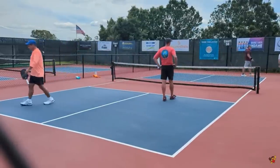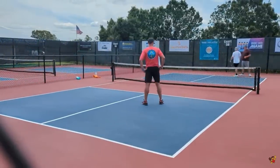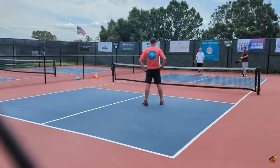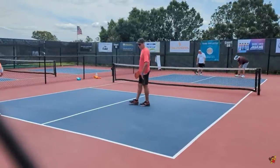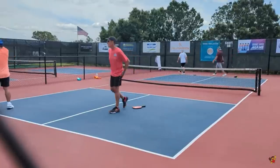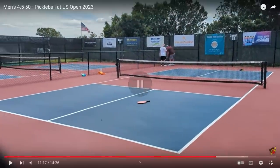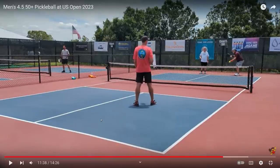At this point it's just obvious that the team on the far court is better than the team on the near court. The score right now is 8-2-1, and the team on the near court decides to take a timeout. Can they regroup and come back from an 8-2 deficit?